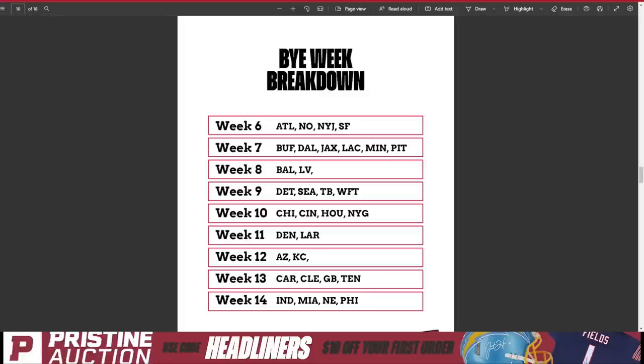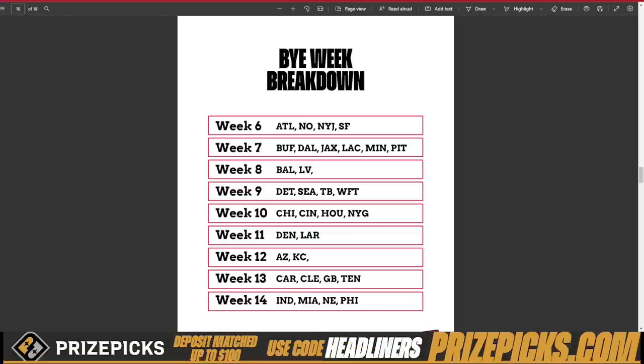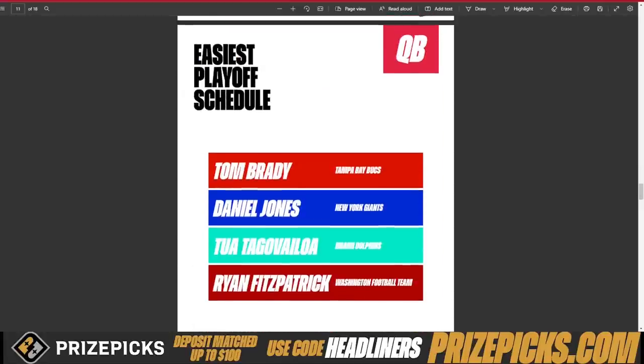Even though you should go get the best guys and not skip on a player just because you have three guys on bye week seven, it's still good to keep that in the back of your mind — especially when you're picking up waiver wire additions. If it's between two guys and one has a bye in week seven and the other in week nine, and you already have a lot of guys off in week seven, grab the one with the week nine bye so you can use him to fill in. It's good to just have that information in the back of your head.